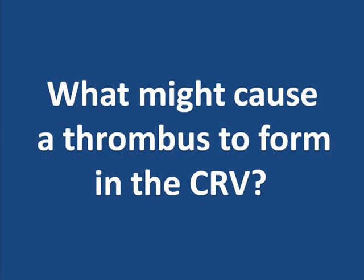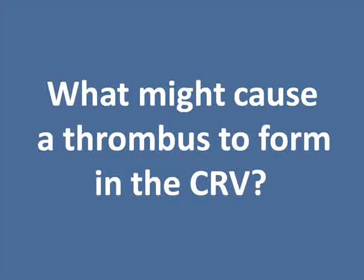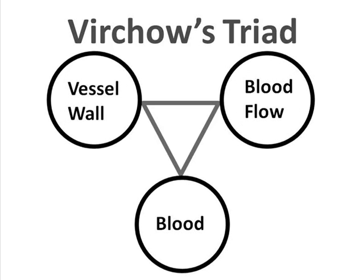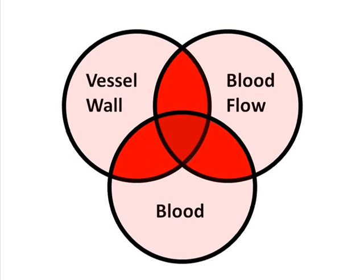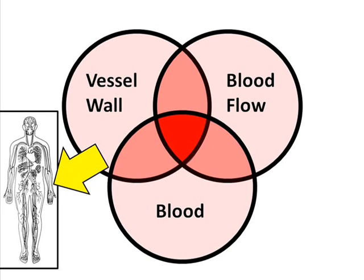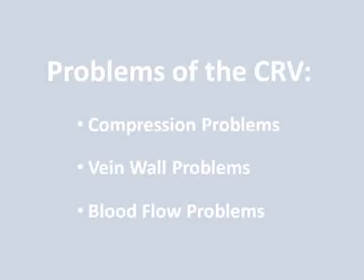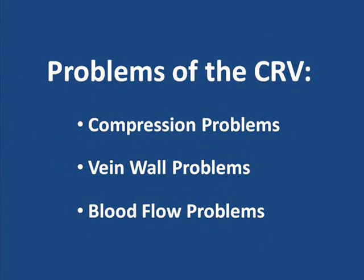Unfortunately, there's no simple answer to this question. In a prior discussion of Virchow's Triad, we saw that many circumstances may — especially when they occur in combination — contribute to thrombus formation. And just as these elements of Virchow's Triad are applicable throughout the rest of the body, they're also applicable in the local environment of the Central Retinal Vein. In addition, there are problems that are more specific to this particular vein.